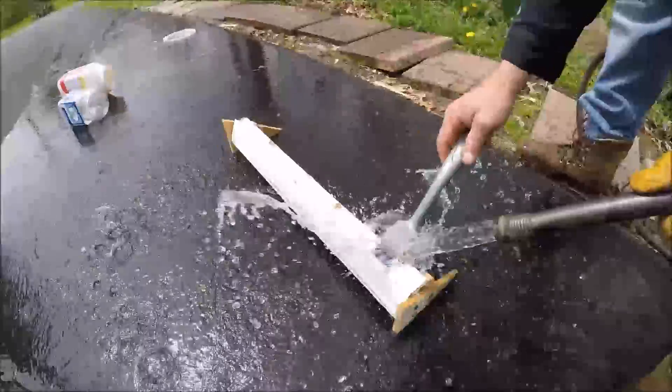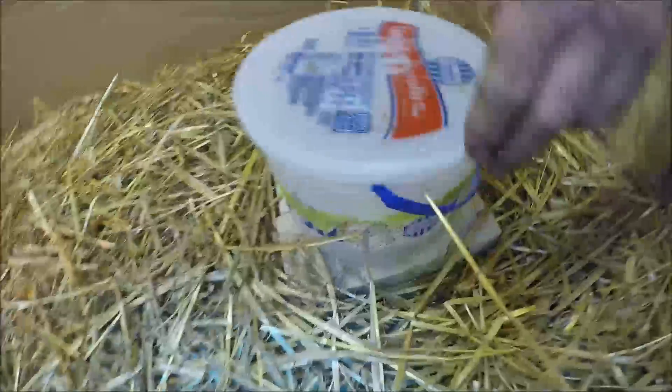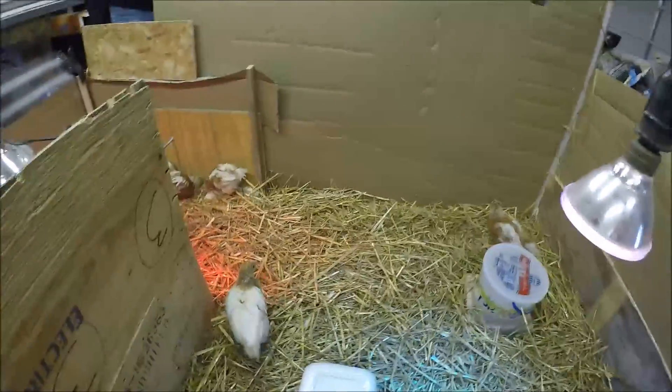We're cleaning the feeder — what is that? Oh, that's some dookie right there. We refilled the food, the water, more water, and all the bedding. And all the chicks are comfortable again.